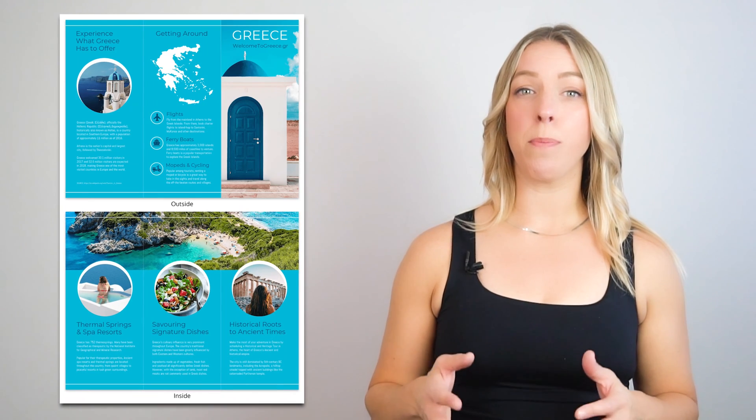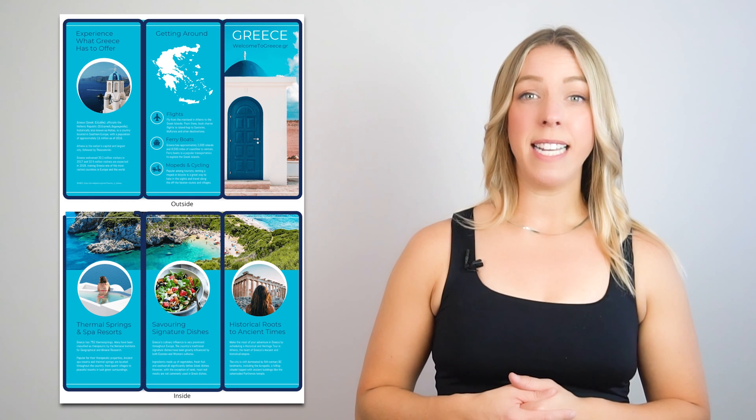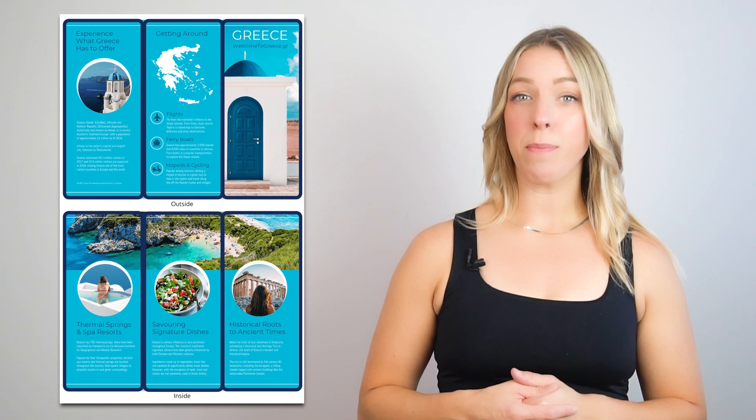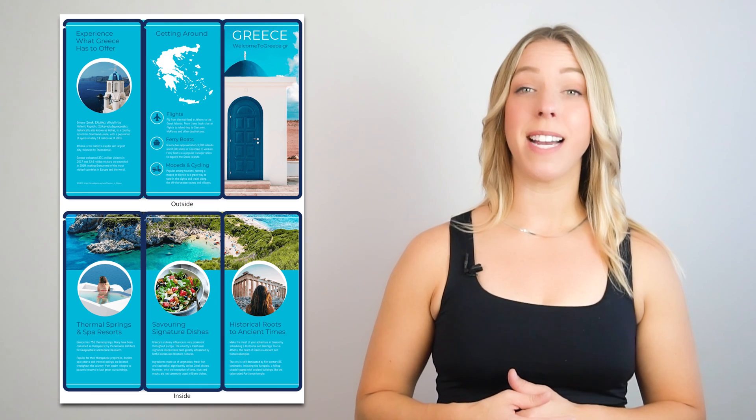Third, trifold. Trifold brochures and pamphlets are booklets with a three-folded cover and often have several pages. They typically display company information, product or service details, and technical specifications on one side of the cover.